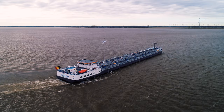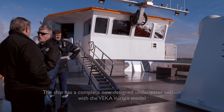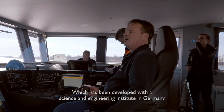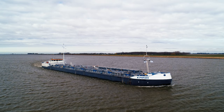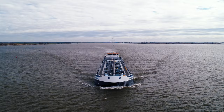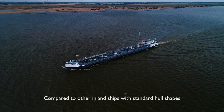The ship has a completely new designed underwater section with the FACA Vortex model, which has been developed with the Science and Engineering Institute in Germany. The stern of the estuary tanker ensures better flow of the water to the propeller and better release of the water, visible through the tiny stern wave behind the ship. These changes result in a fuel savings of approximately 15% compared to other inland ships with standard hull shapes.